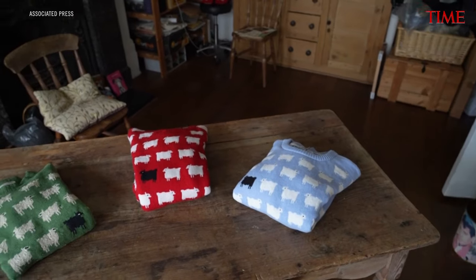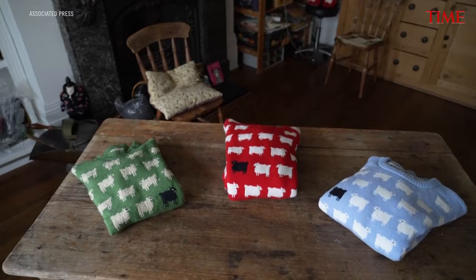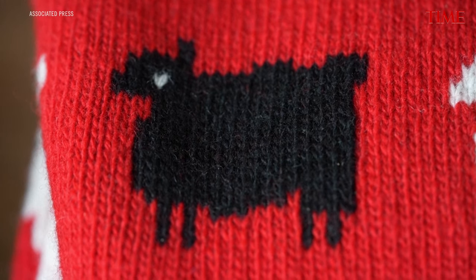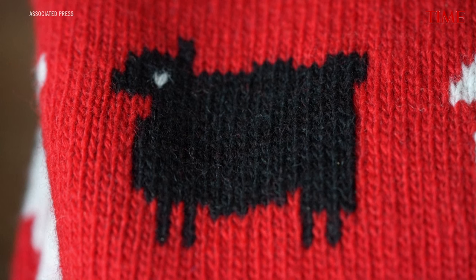We first designed it on a green background. It just seemed like an obvious thing to do really — sheep on grass. And then just for a bit of a twist, and to make it a bit more interesting and harder to knit, we added the black sheep jumper.